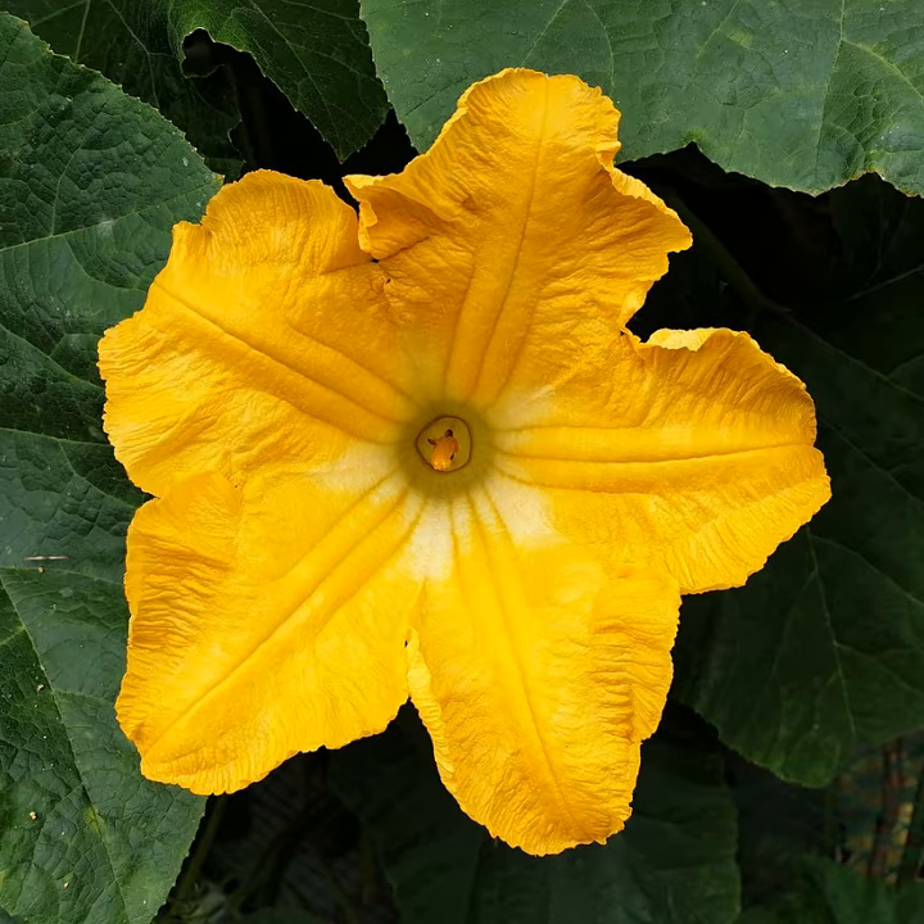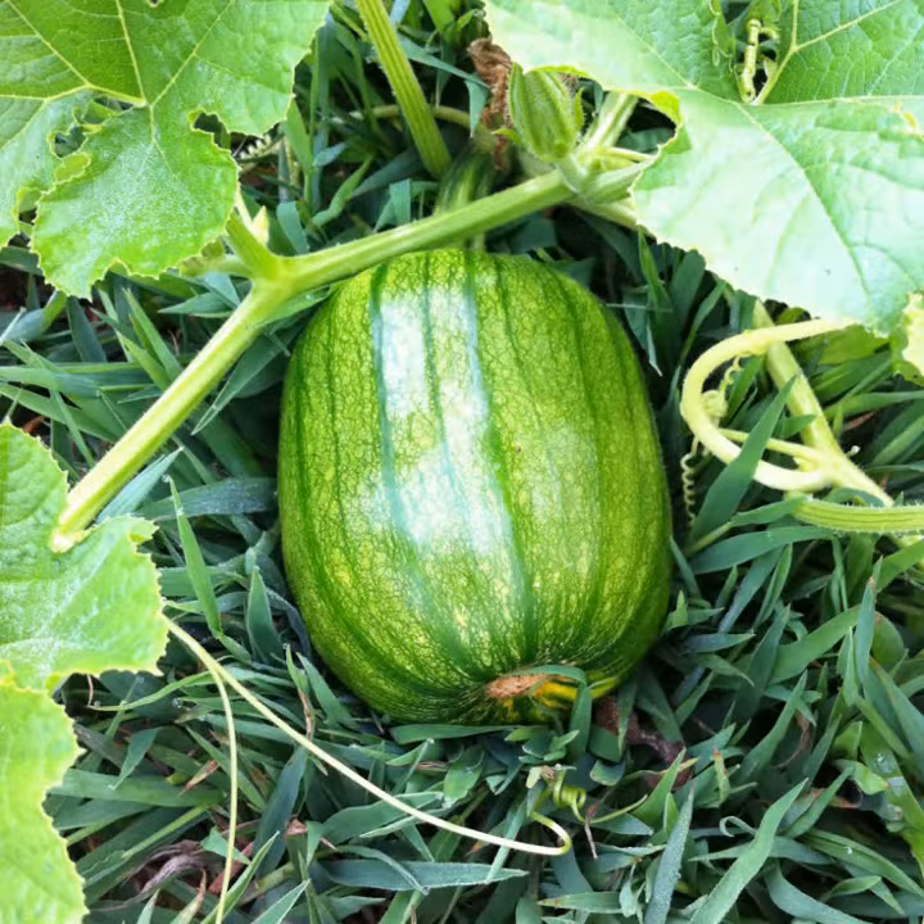Soon, a pumpkin will grow. All of the flowers begin to fall off. A small pumpkin grows and it is green. When the pumpkin is ripe, it changes color.